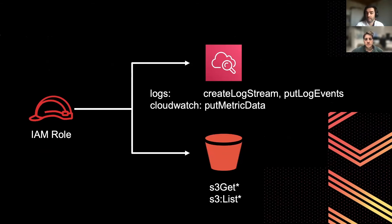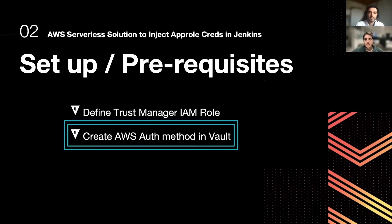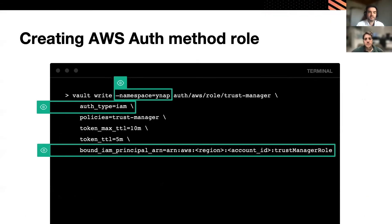So the Fargate runtime needs to access that bucket. There is also the need to store data in CloudWatch for custom metrics and logs. We have a running Trust Manager in AWS, but we also need to access Vault from it.